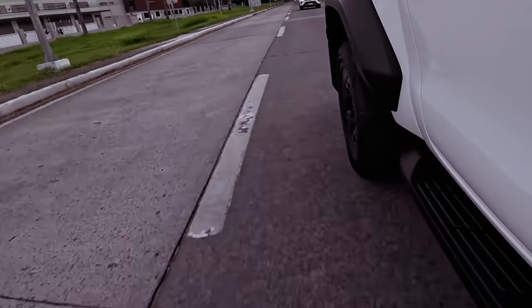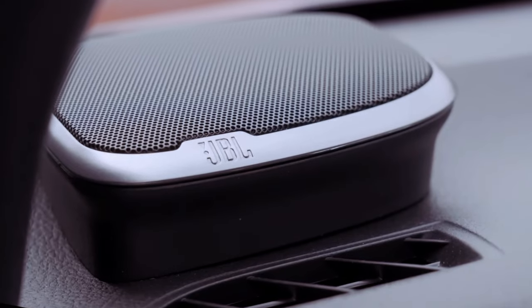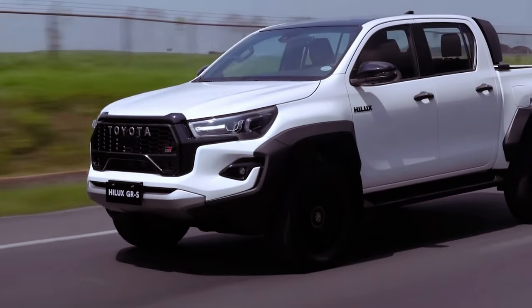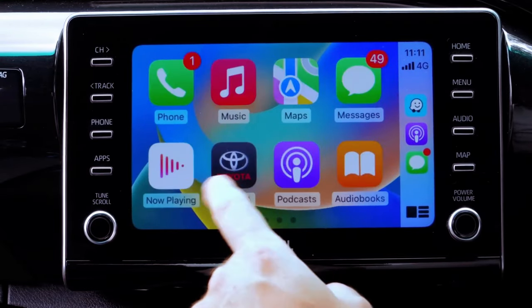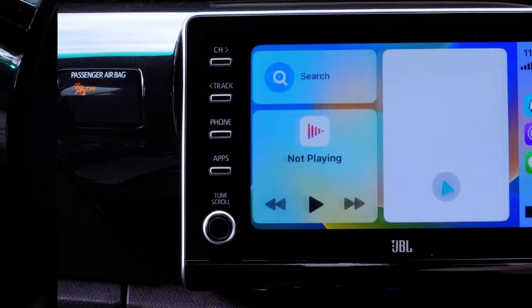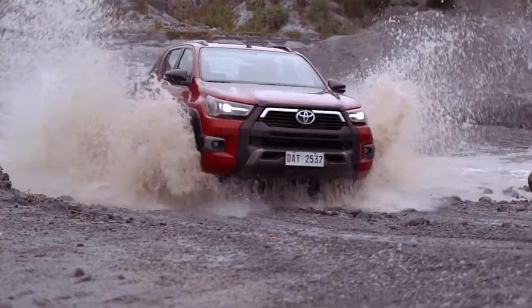Under the hood, the 2.8-liter turbo diesel — a stalwart throughout the Hilux's lifecycle — receives a power boost, now delivering 165 kilowatts at 3,000 rpm and 550 Nm of torque between 1,600 and 2,800 rpm. This represents a 10% increase achieved through a computer retune without any hardware alterations.